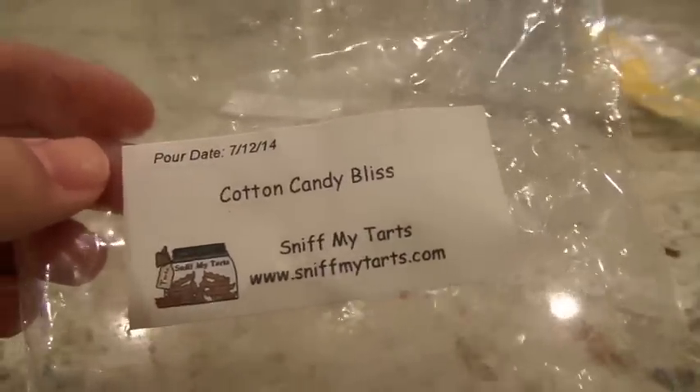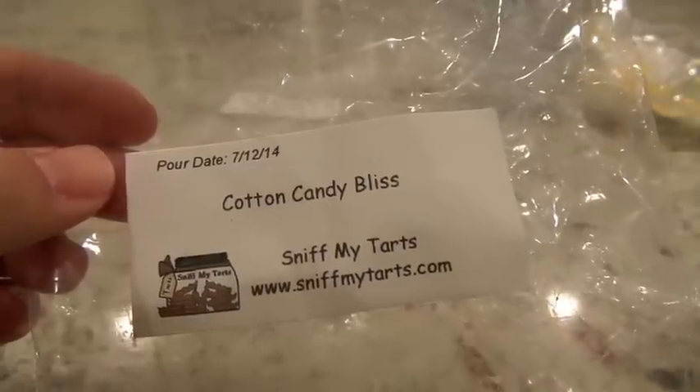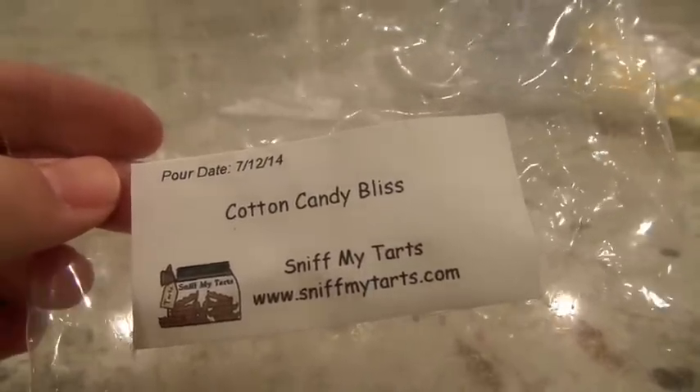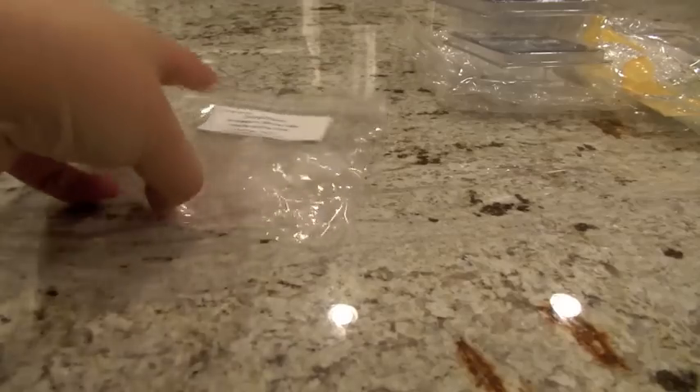The next one I also really like from Sniff My Tarts is Cotton Candy Bliss. I tend not to melt a lot of straight-up cotton candy scents, but I really enjoyed this one. It also had a good throw on the 24-watt hot plate — one of the bigger bundt cakes cut into two pieces. You could just smell the cotton candy, and I also detected some kind of sugary sweet fruit note. The scent description includes creamy frosting, cotton candy, strawberry, raspberry, plum, sugary crystals, and sweet vanilla. The frosting and cotton candy together make a super sweet blend that I really liked.